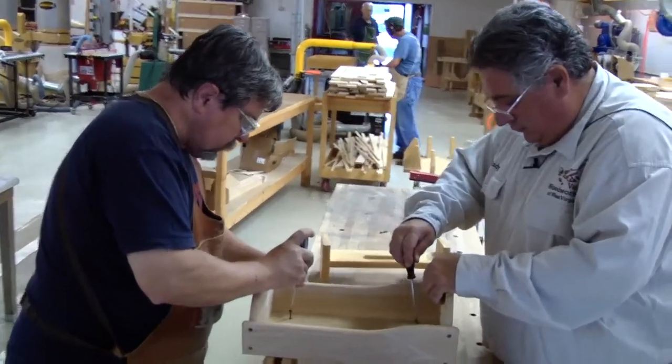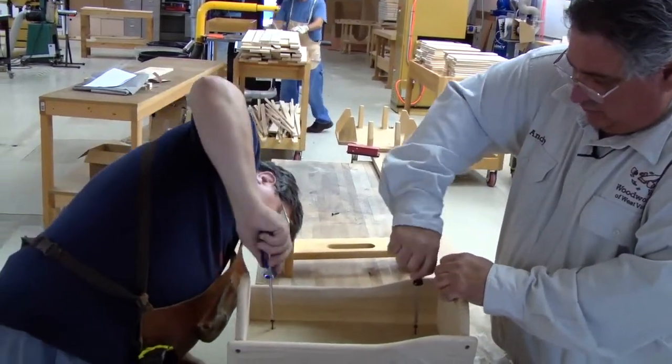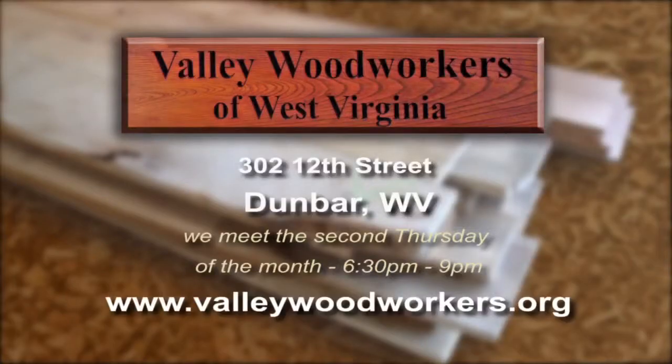We've had a pretty steady membership over the years. We are getting some younger people in, and that's going to help perpetuate the club. Everybody starts out as a beginner — it's nothing to be ashamed of. We do ask that you join and complete a safety protocol before we allow you to use our equipment, but if you are willing and want to learn, we'll be happy to teach you. We are in Dunbar, right behind Dunbar Towers on Myers Avenue. We meet the second Thursday of the month, and meetings run from about 6:30 to about 9:00. They can look at our website, valleywoodworkers.org.